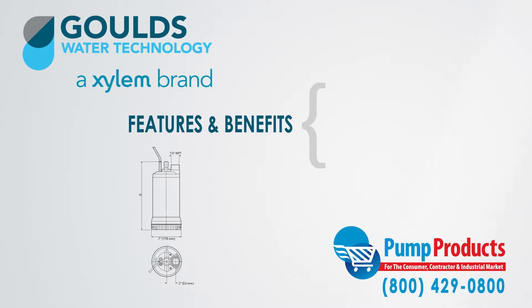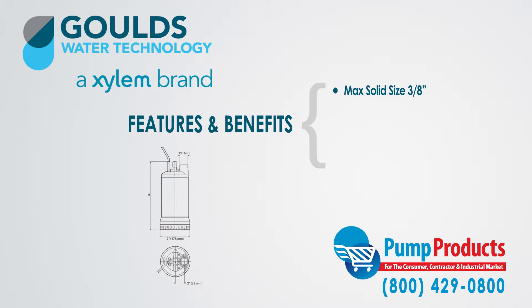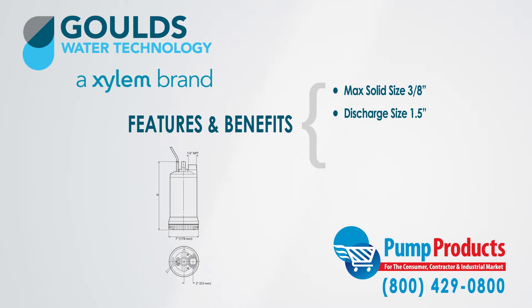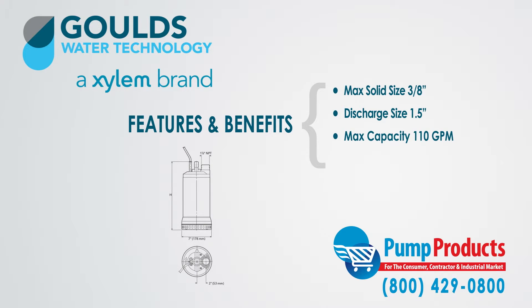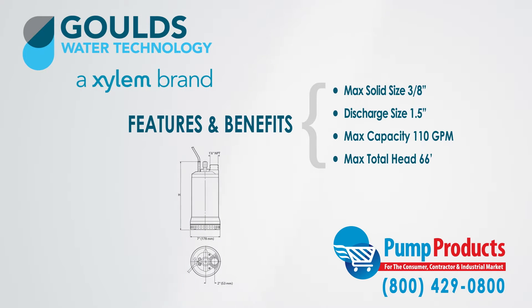The features and benefits of the 1DW pumps include the ability to handle a maximum solid size of 3/8 inches, a maximum discharge size of 1.5 inches, a maximum capacity of 110 gallons per minute, and 66 feet of total dynamic head.